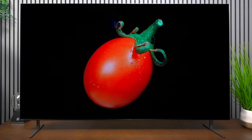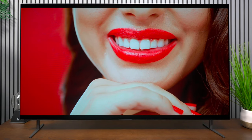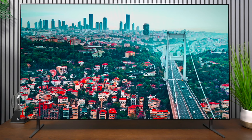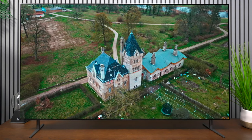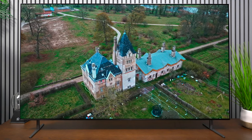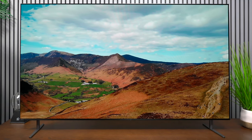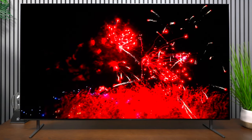Since each individual pixel is self-lit, you will not have any issues with black levels. The demos you're seeing are all high quality, and upscaling will help with lower-quality signals. That said, this TV natively performs best with 4K content, or 1080p if you don't have a choice.